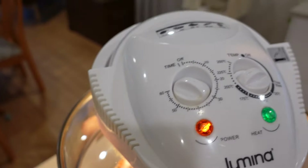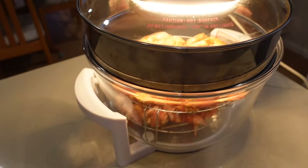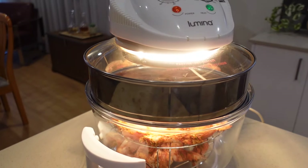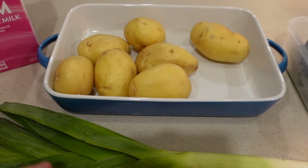I started the chicken at 200 degrees Celsius for about 30 minutes, but actually needed another five to ten minutes on it. Just check the internal temperature to make sure it's done.